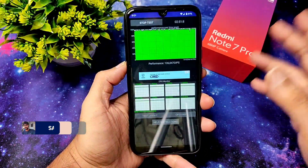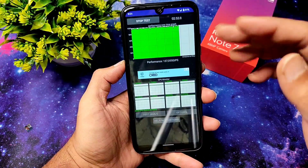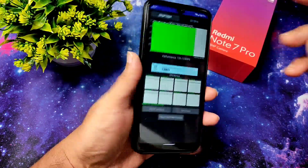Hey, welcome back guys, this is Sampath, you are watching Sampath Sam FX YouTube channel. This is the CPU throttling test on the latest Android 12 stable port from Pixel 5 on the Redmi Note 7 Pro.